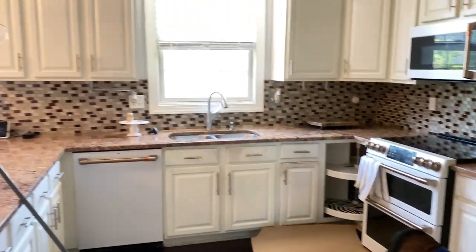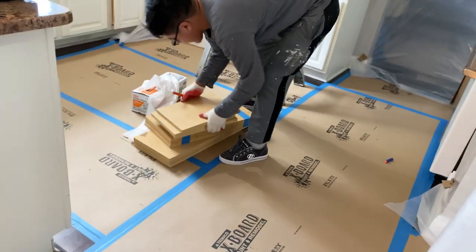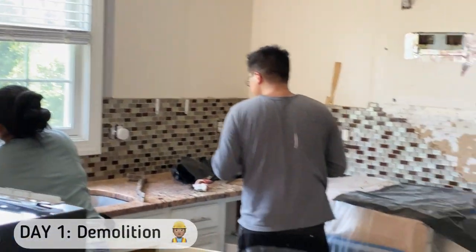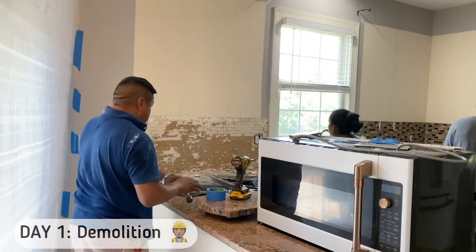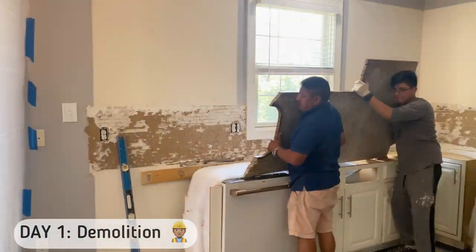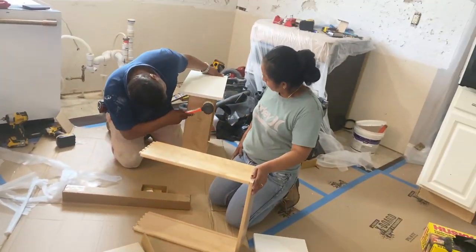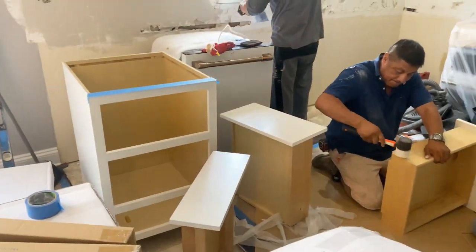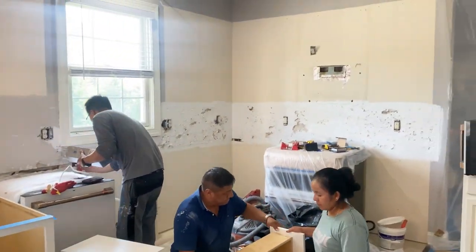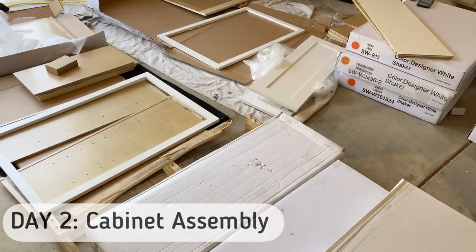The next day, my contractor Miguel came in to start the demolition. If you are in the DMV area and you're doing any home updates, I highly recommend him — he is very good, and I will leave his information in the description box. The first day was demolition; they took out everything. We are repurposing some of the cabinets to our garage for storage and also to the laundry room.